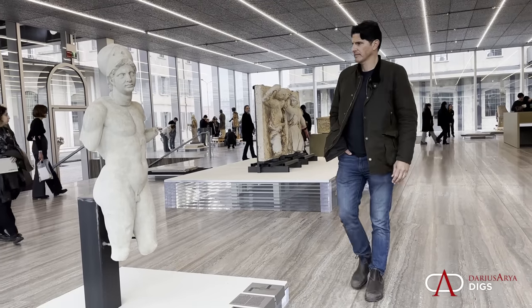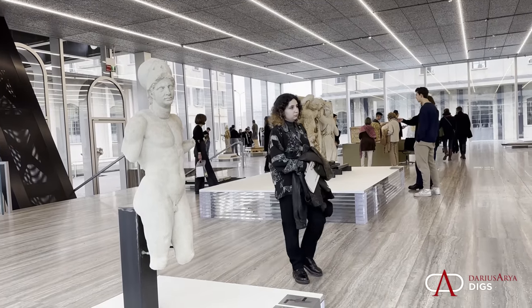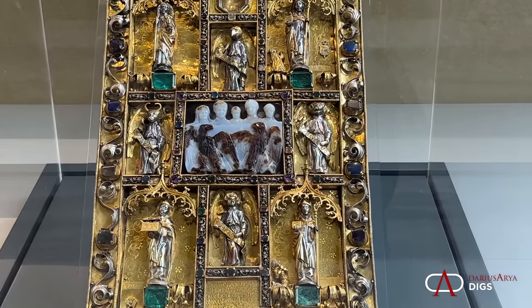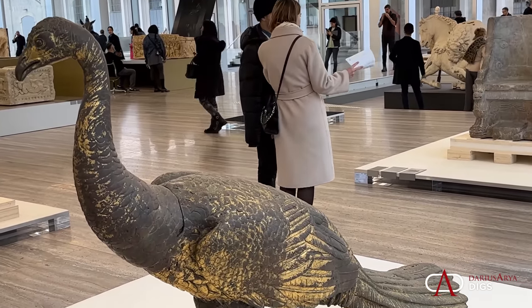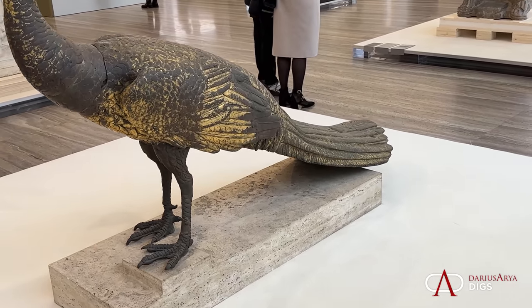Every time I hear that one of those exhibitions is taking place, I make a beeline from Rome to Milan. In this case, you have 'Recycled Beauty,' an exhibition that addresses important issues of today like sustainability, recycling, and cancel culture. It's a really exciting opportunity to explore the history of antiquity, of the Roman Empire primarily, and to see it requalified and engaging with contemporary discourse.